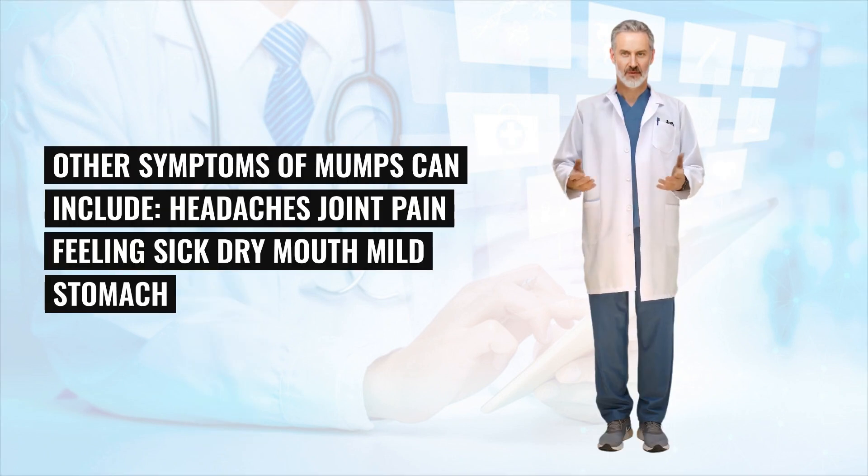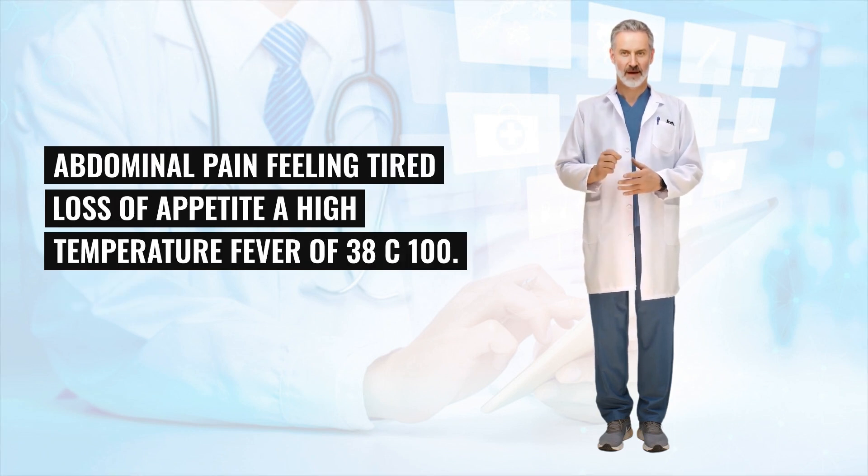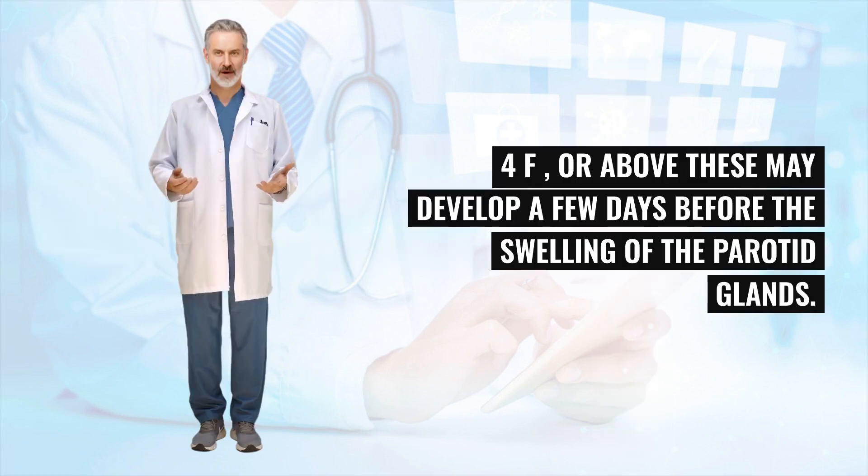Other symptoms of mumps can include headaches, joint pain, feeling sick, dry mouth, mild stomach or abdominal pain, feeling tired, loss of appetite, and a high temperature — a fever of 38°C (100.4°F) or above. These may develop a few days before the swelling of the parotid glands.